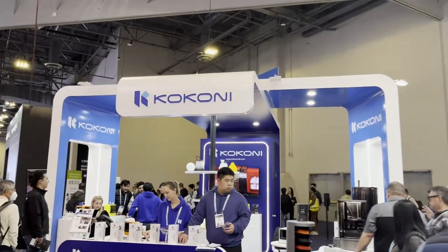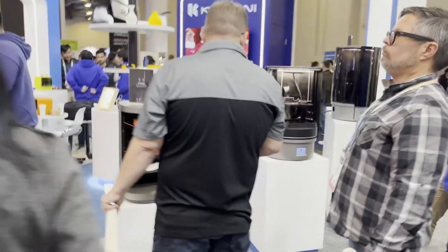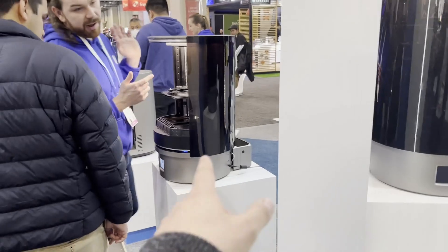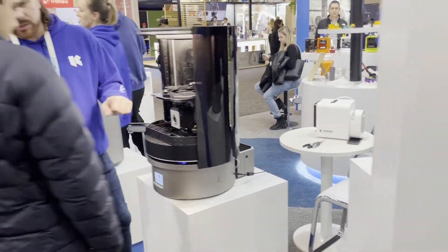And then we have Kokoni here — I don't know how well their Kickstarter has gone, but you guys can leave a comment if you've got your printers. This is operational and it looks like it runs very fast, as you can see. That's pretty cool, though I don't know about the multi-material.